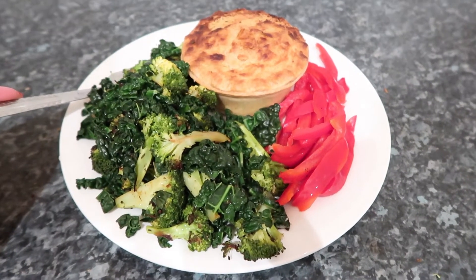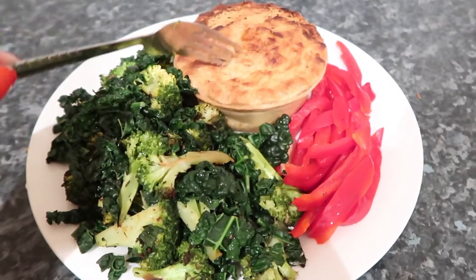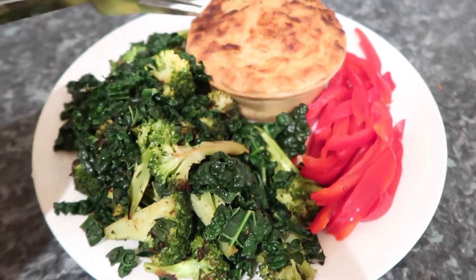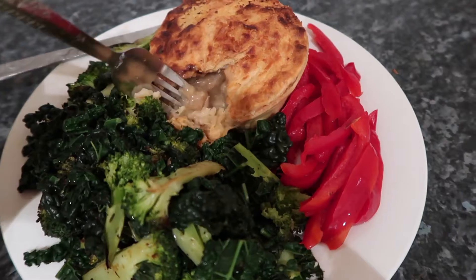So yeah guys, this is what I eat in a day. I hope you liked it. If you get this Pukka pie, let me know how it tastes for you and what you think about it, because I love it. And this was only a pound — can you imagine? My pie was one pound. Thanks guys, bye.